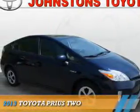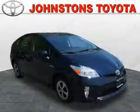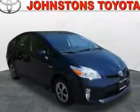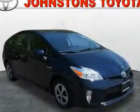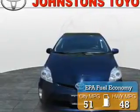Presenting the 2013 Toyota Prius. It's powered by Front Wheel Drive, a 1.8-liter 4-cylinder engine, and an automatic transmission. Great fuel efficiency saves you money by requiring fewer trips to the gas station.